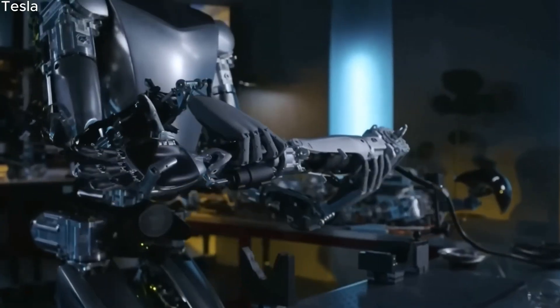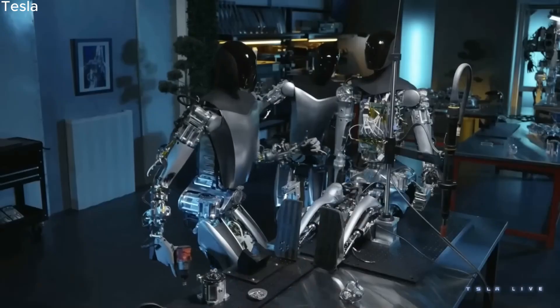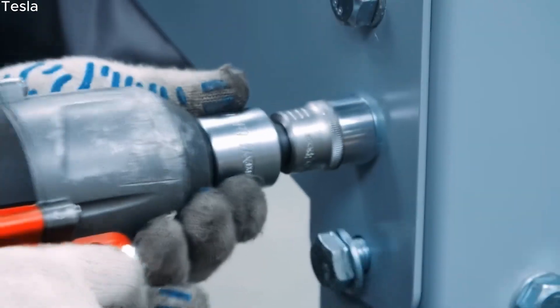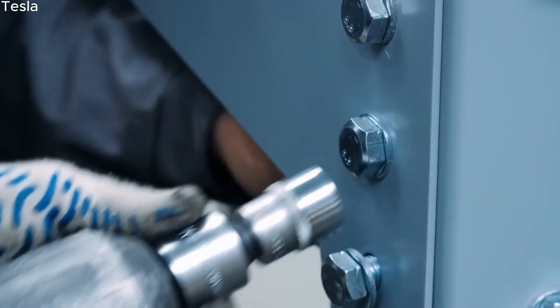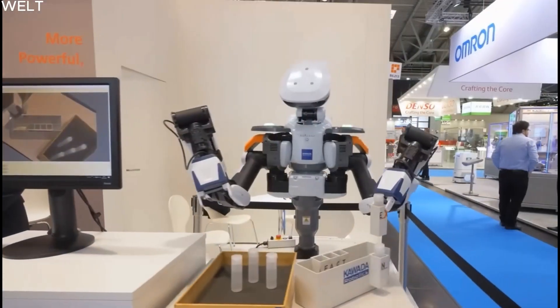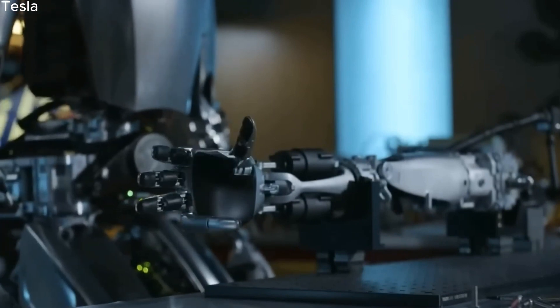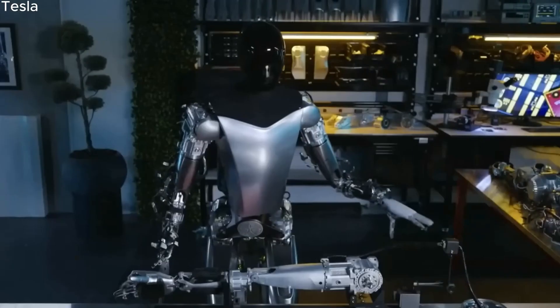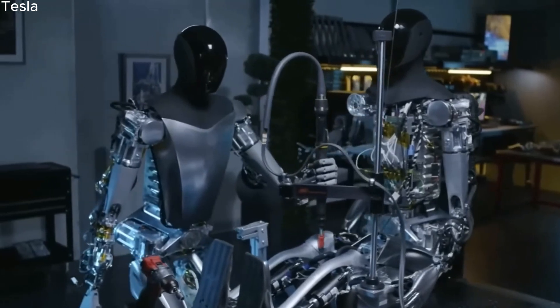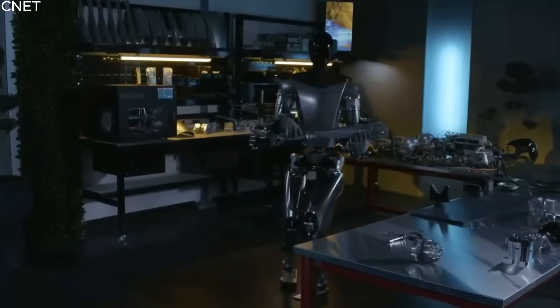As of now, Optimus remains in the research and development phase. While the showcase demonstrations indicate progress in terms of the robot's mobility and object manipulation skills, significant challenges still lie ahead. Navigating complex environments and executing complex tasks are areas that require further refinement. The Tesla team is actively working on enhancing Optimus' capabilities, leveraging data from human motion capture to improve its real-world interaction and adaptability.